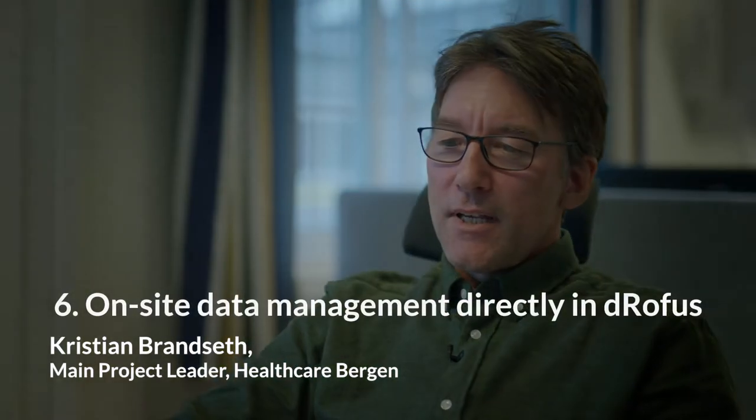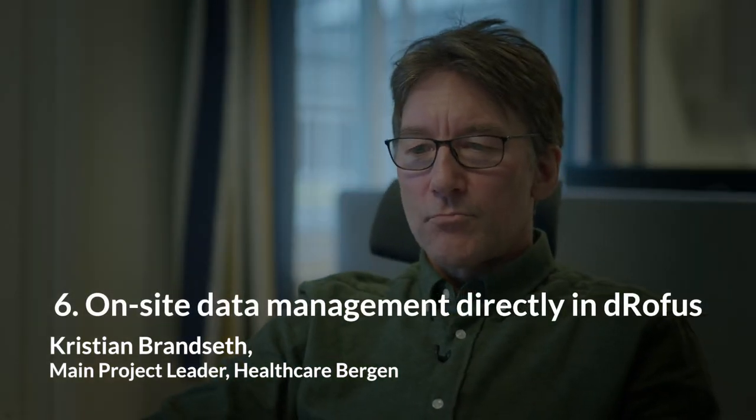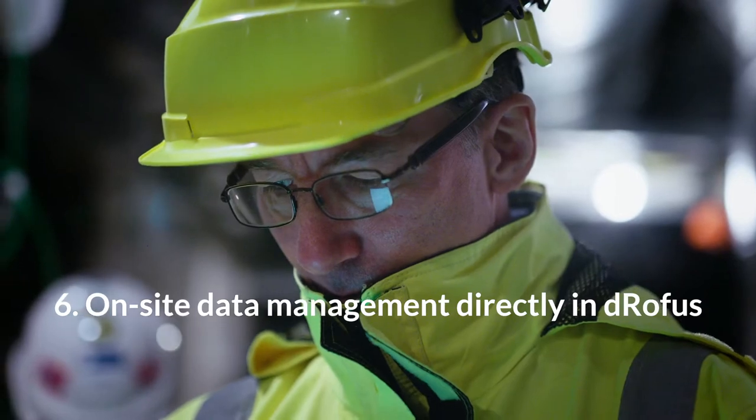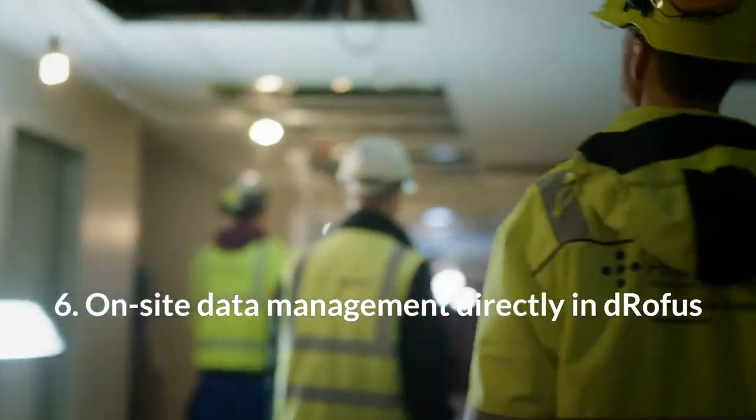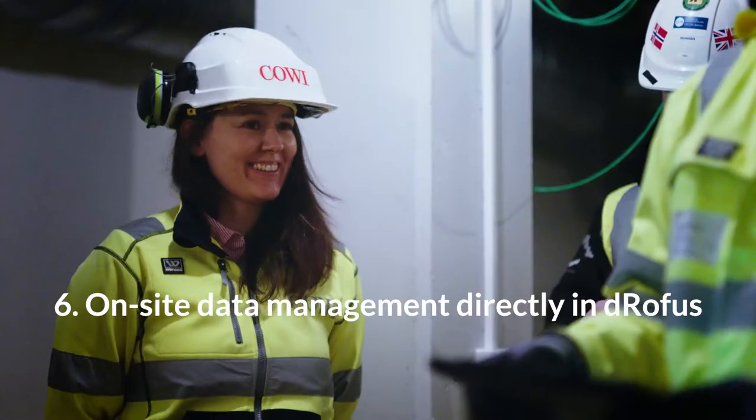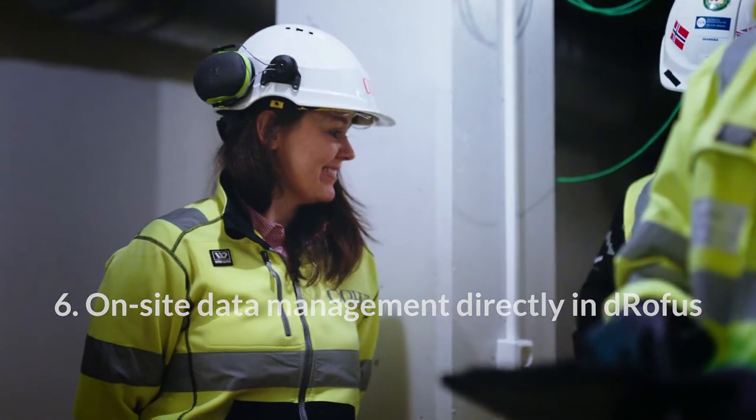StreamBIM has embedded the DROFUS property pane via our API, allowing on-site updates of data directly into the master asset database, which is synchronized to the native design and engineering models, plus into IFC files.